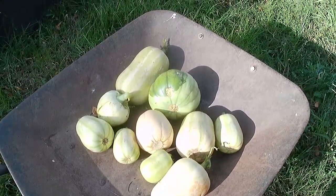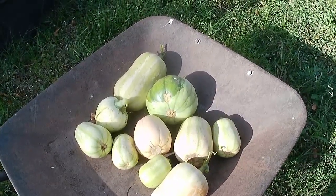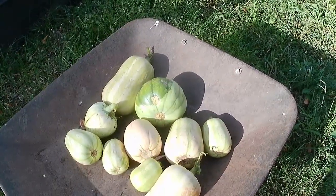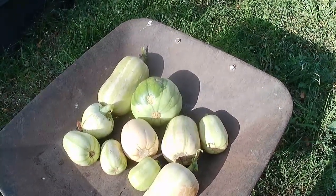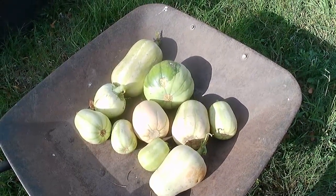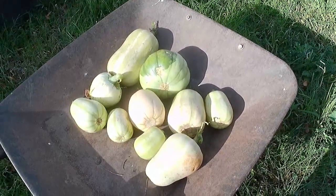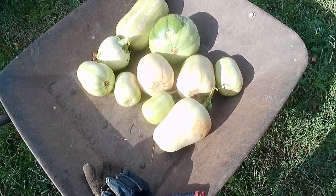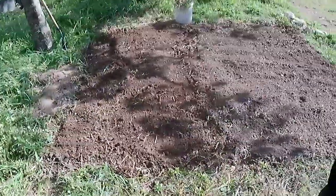Yesterday I cooked the first of the blue hubbards — well, I started to cook the first of the blue hubbards. Those big ones — we used maybe a quarter of it, roasted it, and then made a risotto, with leftovers. I had roughly estimated 50 or 60 meals out of those squashes inside, but now I think it's going to be well over 100 because they go a lot further than I thought.